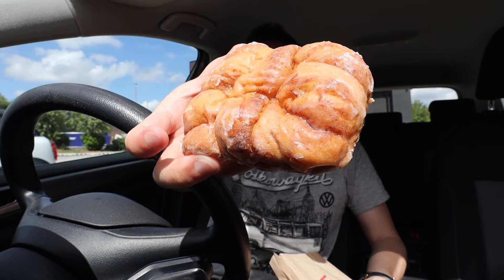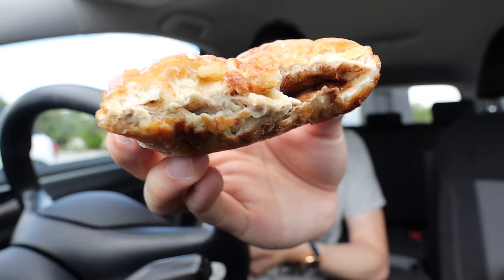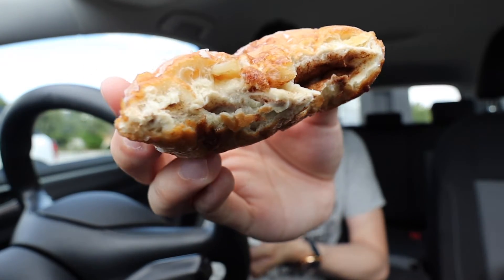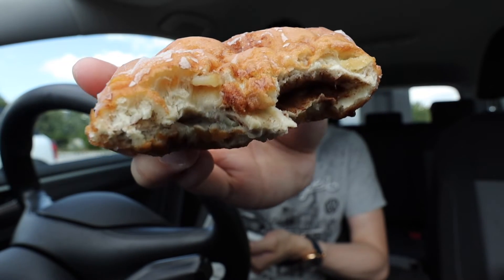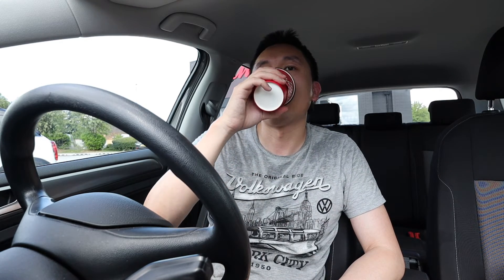Next up I've got the Apple Fritter Donut, which is a cinnamon and apple flavoured donut. The texture of this one is a lot more traditional donut-like — a little bit more cakey and chewy. The outside is nice and sweet and sugar glazed, and there's a bit of filling on the inside as well — I think it's cinnamon. And there is a little bit of apple running through this as well. Let's wash that down with a bit more coffee — it's some good coffee here.